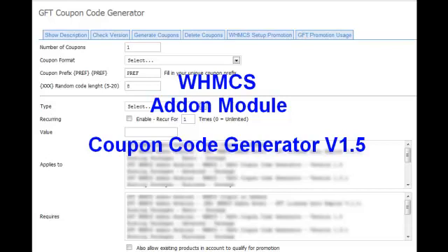Our PowerCode Generator works the same way as WHMCS promotion code feature. With it, you can generate 999 promotion codes with a few mouse clicks only. Version 1.5 now supports 3 admin themes: Blend, V4, and Original, and is also enabled for product upgrades.